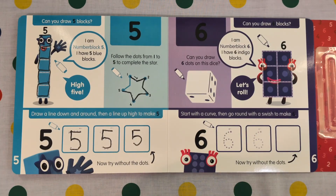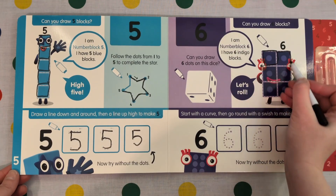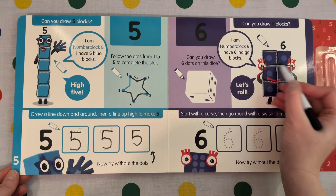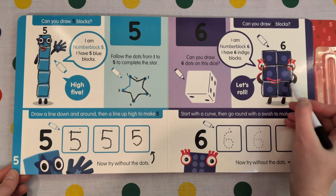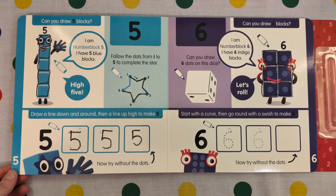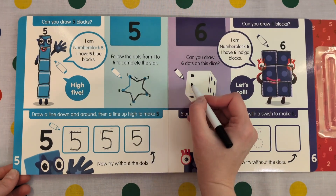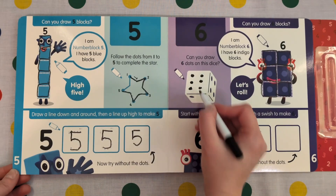I am Number Block 6. I have 6 indigo blocks. Let's roll. 1, 2, 3, 4, 5, 6. Can you draw 6 dots on this dice? 1, 2, 3, 4, 5, 6.